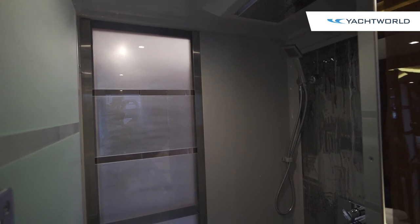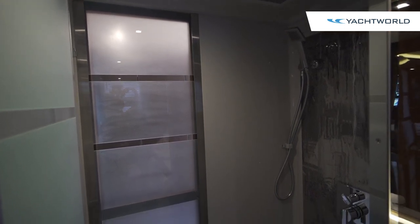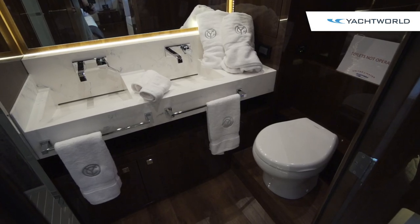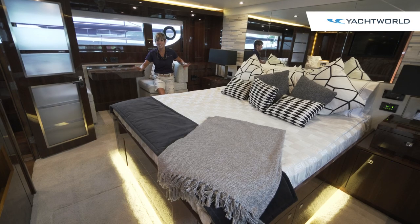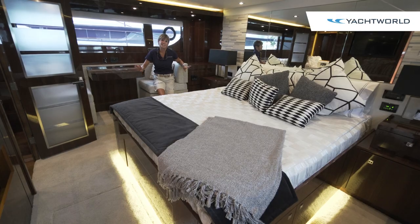The master head is especially impressive — it's got frosted glass doors both at the entrance facing the hallway and behind the shower, with a beautiful backsplash that looks like running water. You've got his and her sinks and a beautiful mirror. This whole yacht is just beautifully done and truly the lap of luxury.